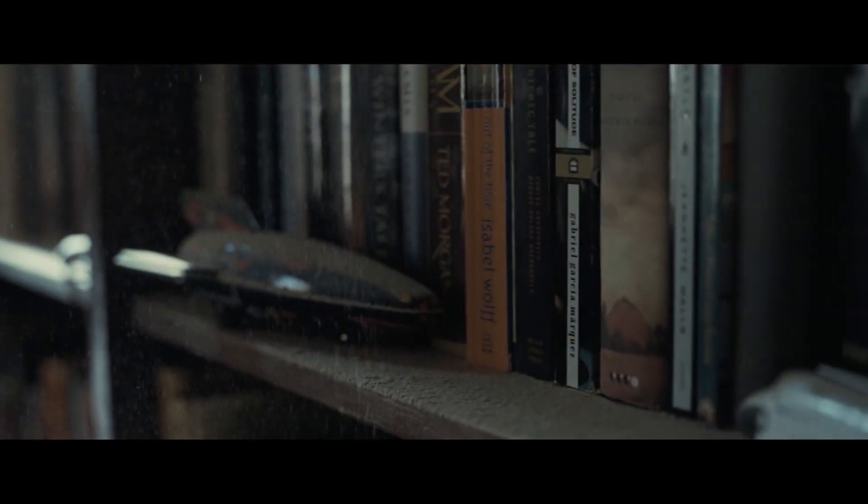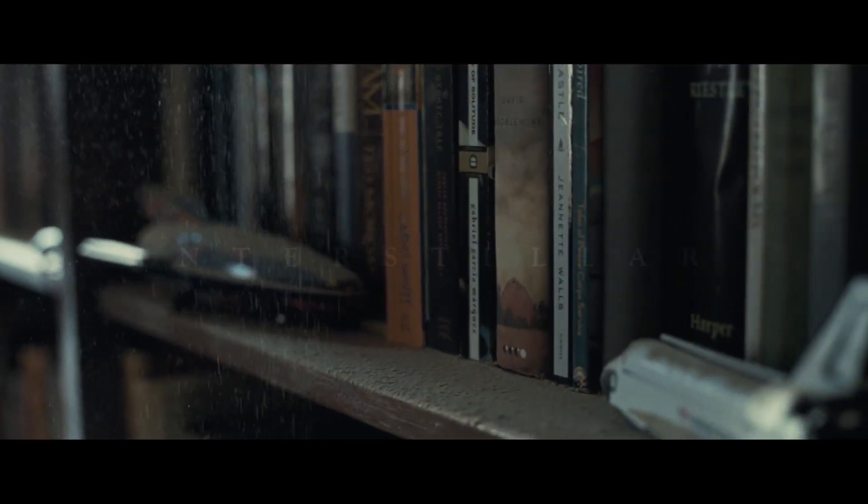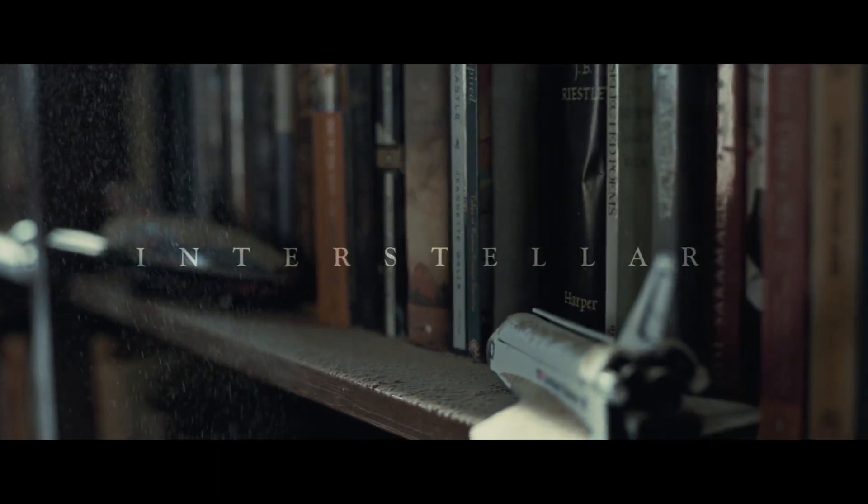Hello, I hope everyone is doing well. Today I will be speaking on the movie Interstellar, a brief explanation on its plot.